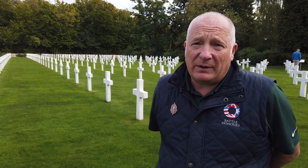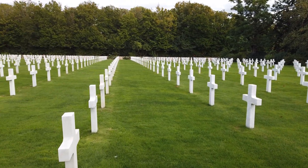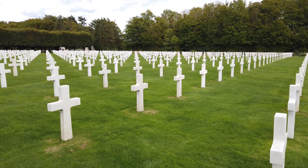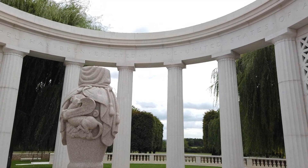Today it covers 4,000 burials, which represents about a third — two-thirds of those men were taken home back to the US, but the ones that are left here lie with their comrades, 4,000 in total. Several hundred of them are unknowns, and their names will be commemorated on the chapel at the back of the cemetery.